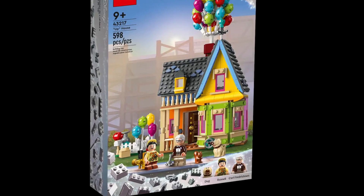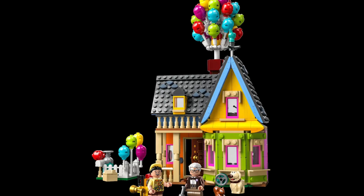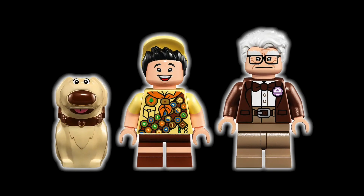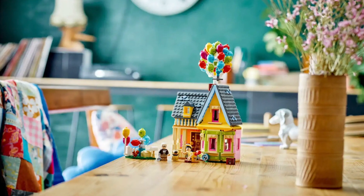Coming in at number three, the small house in the middle of a major construction zone from the movie Up has become iconic. Lego has done an incredible job recreating all the amazing colors and detail in the Up house. The build includes the house with tons of balloons just like in the movie. You'll get two minifigures and of course Doug the dog, plus a small scroll just for good measure. Explore all the details of the Up house for $60.